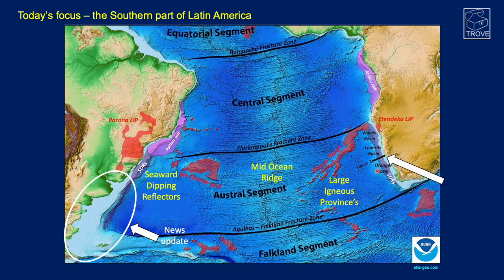First we're going to take a look at the conjugate margin offshore Namibia and South Africa, where there have been huge recent discoveries with Venus and Graff. Being a conjugate margin, there is the potential for similar discoveries to occur on the other side of the Atlantic.